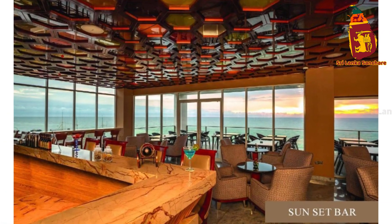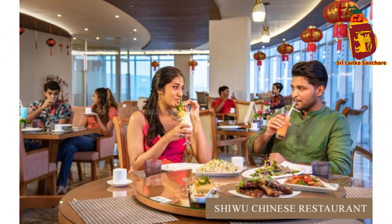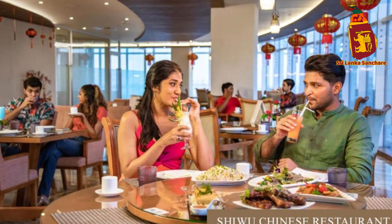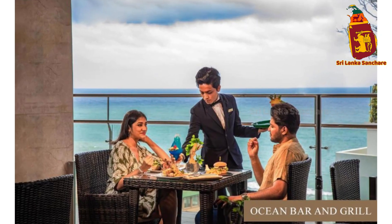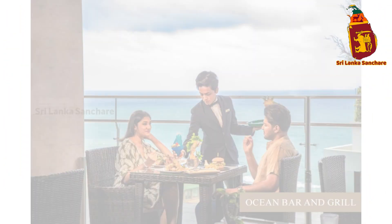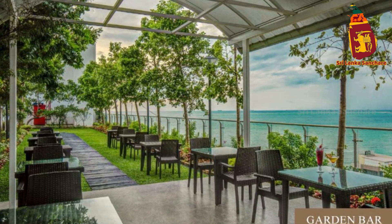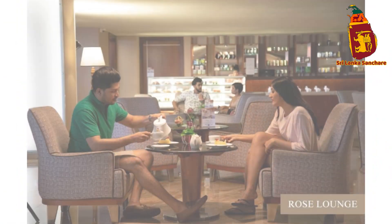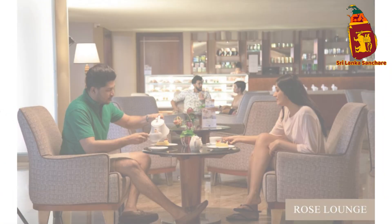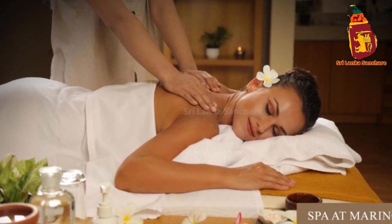Merino Beach Colombo boasts a range of luxurious accommodations to suit every traveler's needs. Each room is thoughtfully designed with comfort and style in mind, featuring modern decor, plush bedding, and all the amenities you could need for a relaxing stay. Many of the rooms come with private balconies offering stunning views of the Indian Ocean or the vibrant cityscape, perfect for unwinding after a long day.